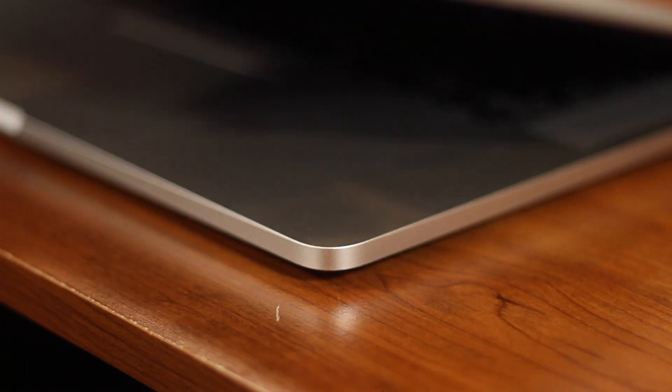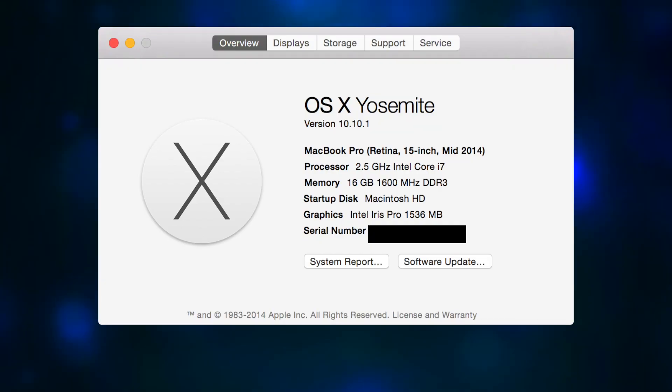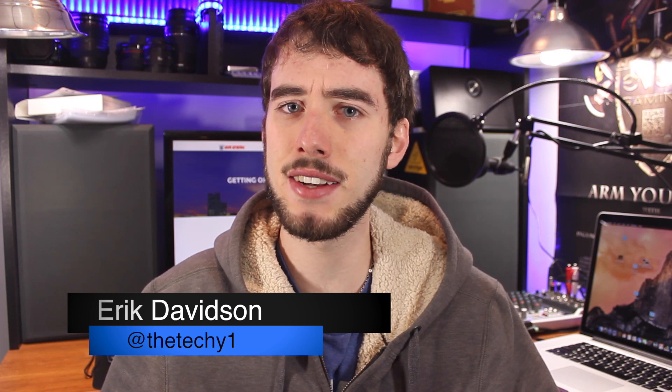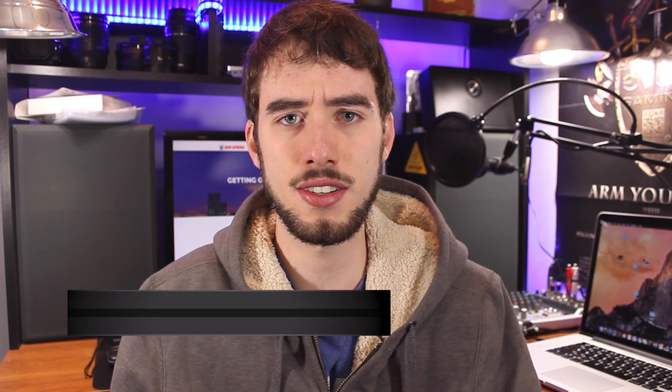Welcome insiders to Tech Inside, I'm your host Eric. Today we're going to take a look at my 2014 MacBook Pro. This is the 15-inch Retina. It has an NVIDIA 750M graphics card as well as the built-in Iris Pro by Intel. It has an Intel i7 processor at 2.5 gigahertz, so it's pretty top of the line. You can get a little bit higher like a 2.7 or 2.8 gigahertz CPU, but mine is still pretty good.